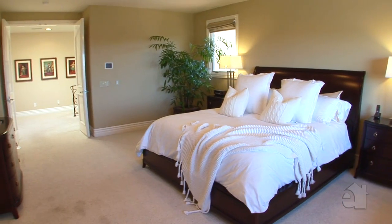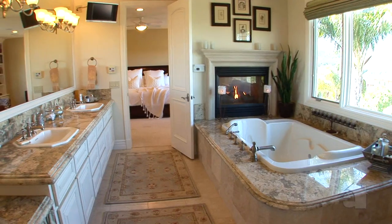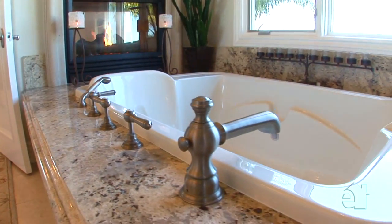The master suite features a chandelier-lit walk-in custom closet, dual sink bathroom, and a Bain Ultra Jacuzzi massage tub, all with views to the ocean.